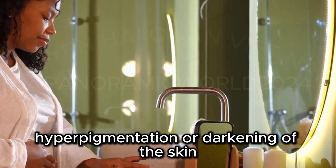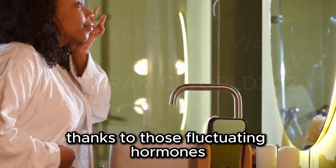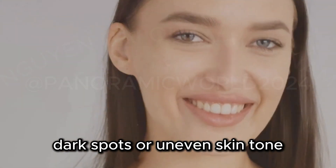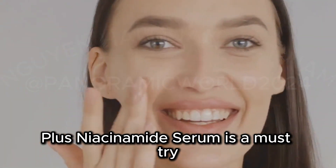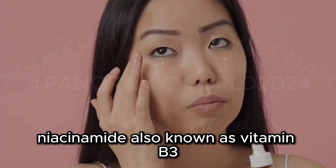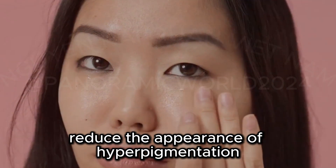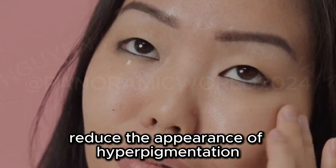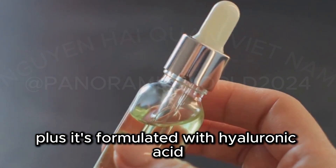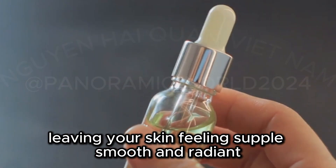Hyperpigmentation, or darkening of the skin, is a common concern during pregnancy, thanks to those fluctuating hormones. If you're dealing with melasma, dark spots, or uneven skin tone, this Neutrogena Hydro Boost Plus Niacinamide Serum is a must-try. Niacinamide, also known as vitamin B3, is a powerful antioxidant that helps to brighten skin, reduce the appearance of hyperpigmentation, and protect against environmental damage. Plus, it's formulated with hyaluronic acid to provide long-lasting hydration, leaving your skin feeling supple, smooth, and radiant.